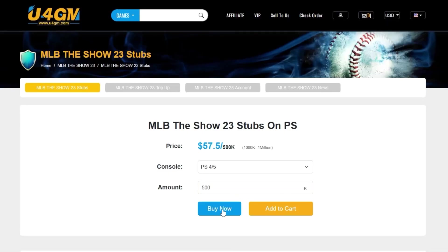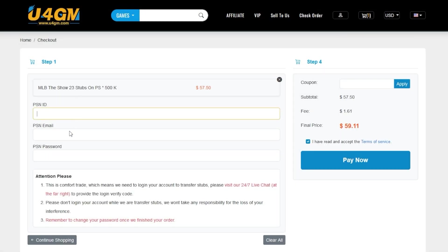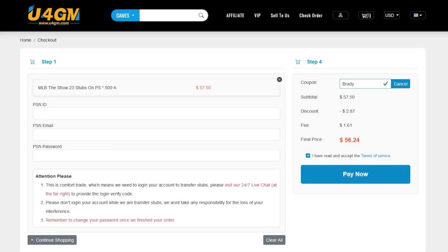If you guys want cheap stubs, make sure you guys go to u4gm.com. All you do is give them your ID and password, they do it all for you, and then you put in my promo code for Brady to get 5% off your purchase. Link will be in the description below.